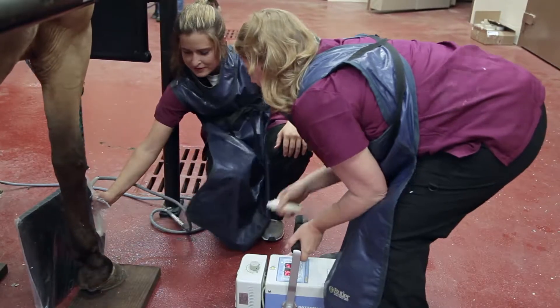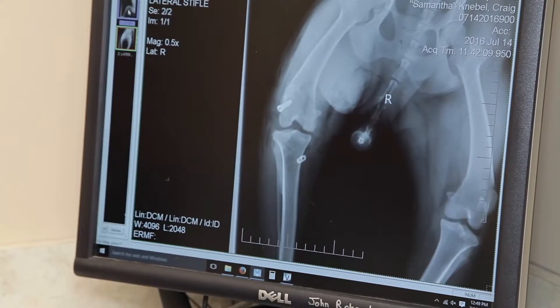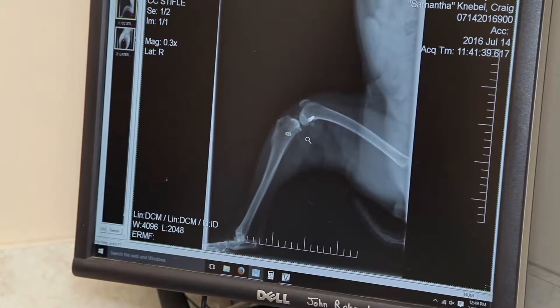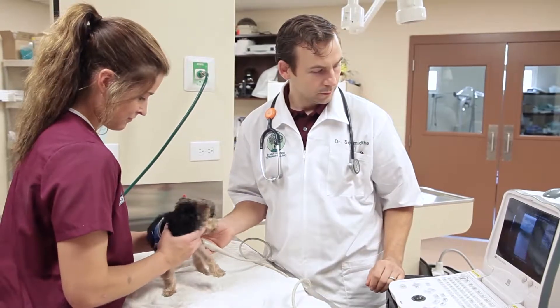We have digital radiology for both our large and our small patients. It's integrated — we can email you your pictures if you'd like. We offer ultrasound for both large and small animals, and endoscopy.